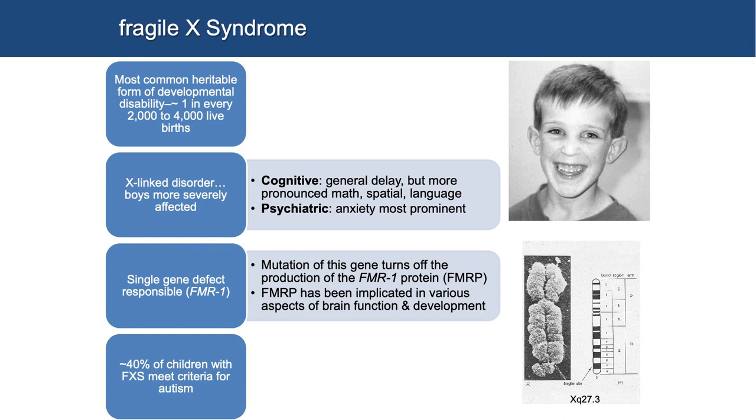Because I'm going to talk about autism and Fragile X, and Fragile X is a relatively lesser known of the two disorders, I'll give a little extra background. Fragile X syndrome is the most common heritable form of developmental disability. It's an X-linked disorder, so boys are more severely affected than girls. In terms of the phenotype, there's a general cognitive delay, but more pronounced math, spatial, and language problems. And in terms of the psychiatric phenotype, anxiety really is the most prominent — and you'll see that weaving through the work I'm going to show you in both disorders.